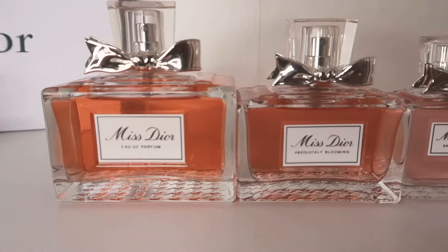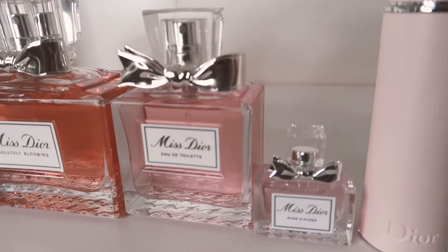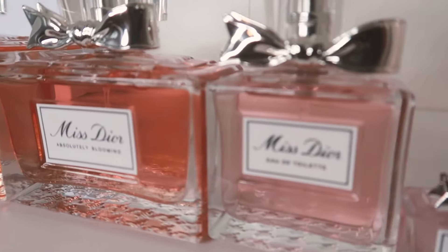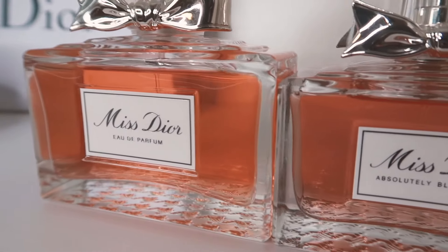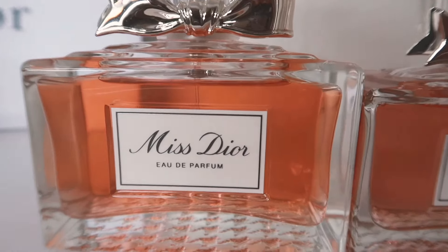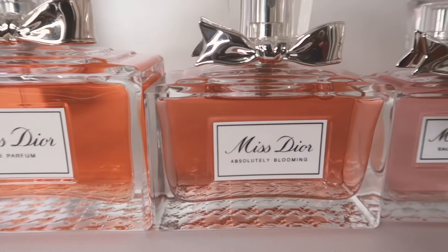Hi my darlings, welcome back to another video. In today's video I have a ranked video for you and I'm going to be ranking all of my Miss Dior fragrances from the least loved to the most loved fragrance, so keep watching.